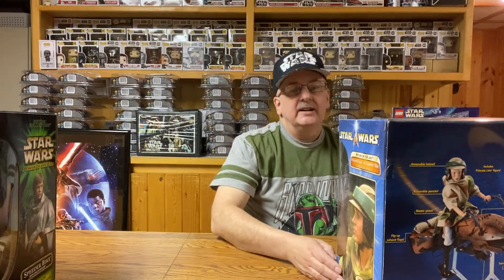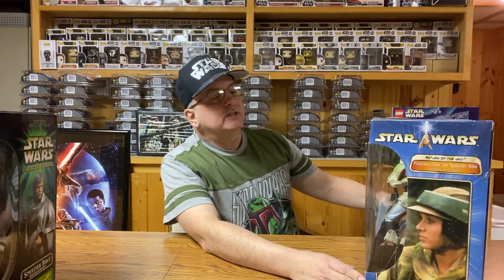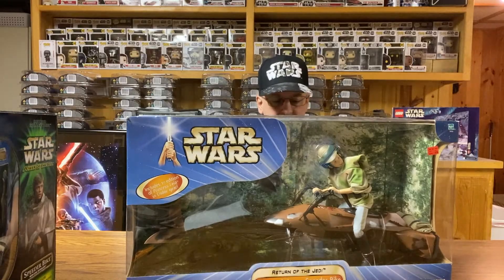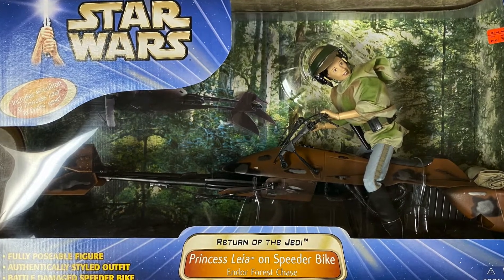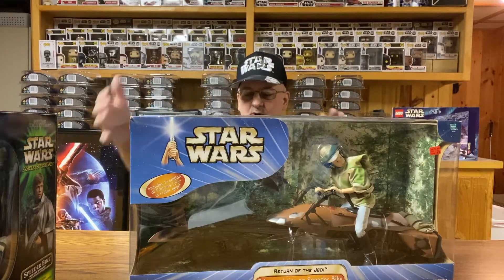But of course, if you've got Luke on a speeder bike, is there a chance of getting Leia on a speeder bike? Well, of course — just had to get it in a different series. Here's Leia. She was $50. I'll tell you what I paid for the price here in just a little bit. But Leia, once again, is on a stand that also swivels in three different directions, so you can have her and Luke next to each other going around the trees.